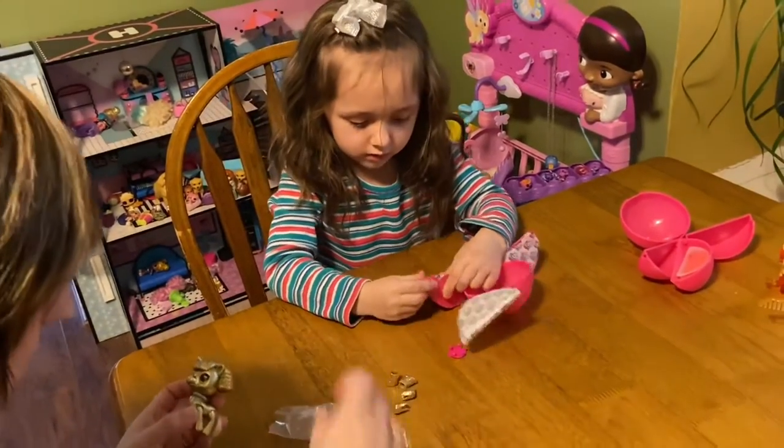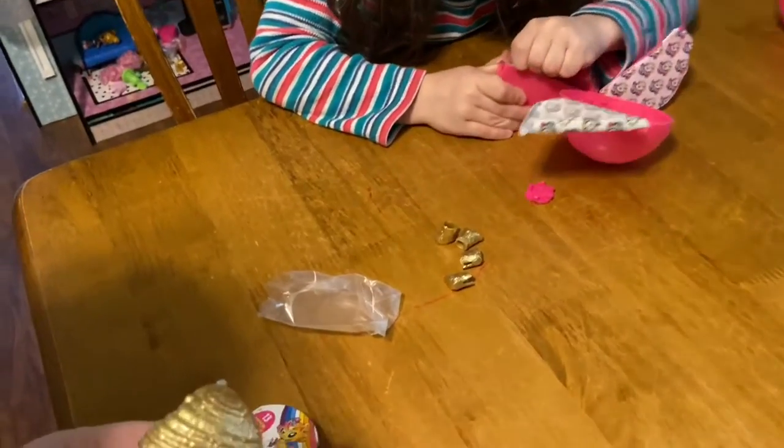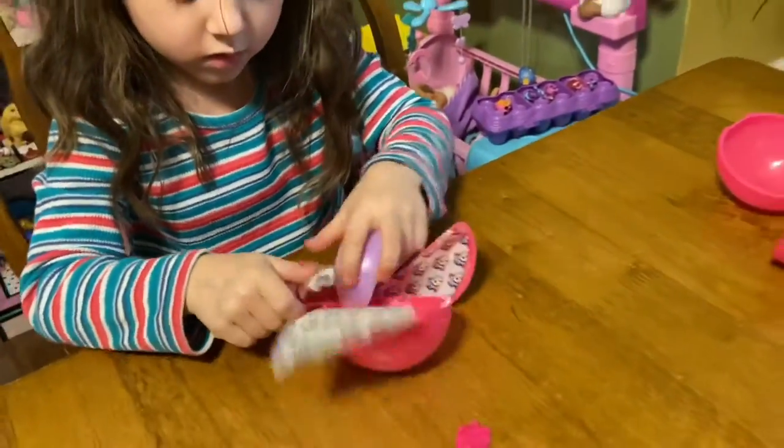Do you want to put this stuff on? Well, I'll open this one. Look how pretty she is, Ella. Purple potty! Smell that one. That red one smells good.